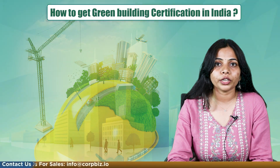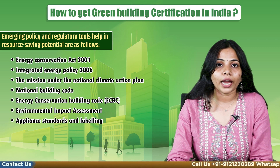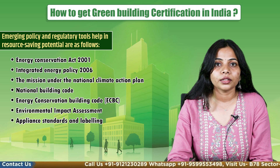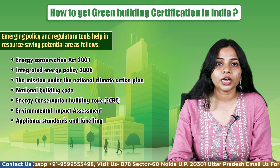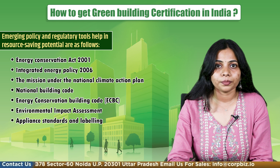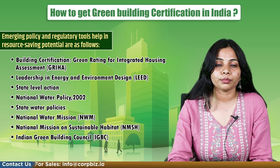Now we will talk about the emerging policies and regulatory tools that help in resource-saving potential. These are: Energy Conservation Act 2001, Integrated Energy Policy 2006, the mission under the National Climate Action Plan, National Building Code, Energy Conservation Building Code, Environmental Impact Assessment, Appliance Standards and Labeling, and Building Certification.